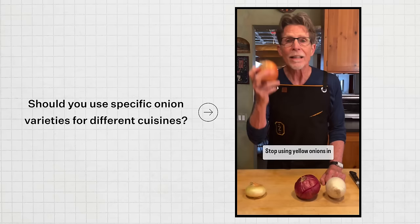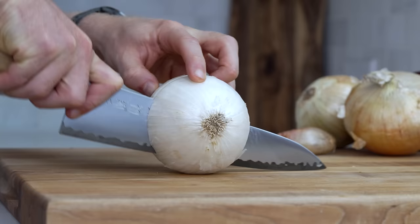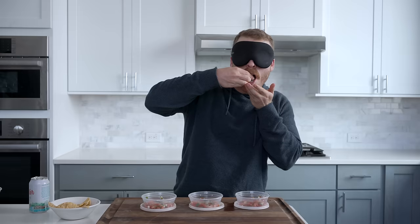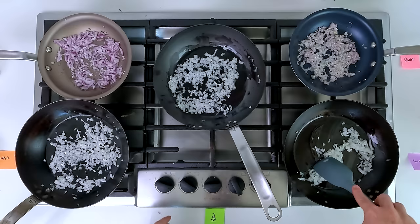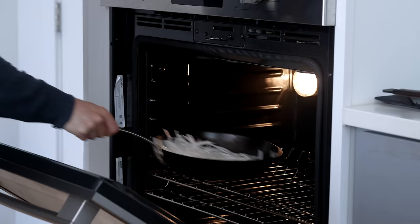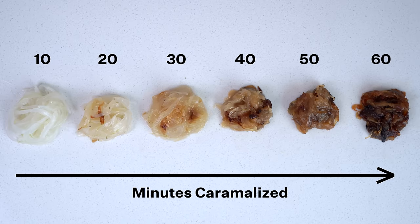Stop using yellow onions in your Mexican food! So over the past several weeks, I ran through a bunch of different tests with a variety of onions. This includes eating them raw like an apple, testing yellow versus white onion in a pico de gallo, sauteing all five varieties, using shallots for a chopped cheese, and caramelizing onions on a spectrum to see how the flavor changes. And I promise, this video will completely change how you think about onions.